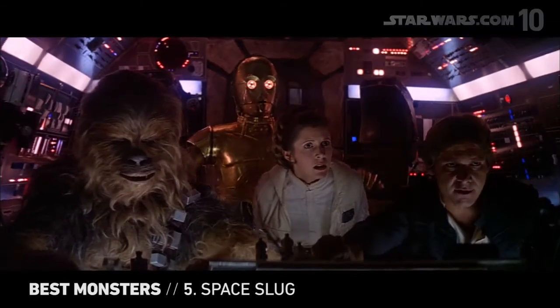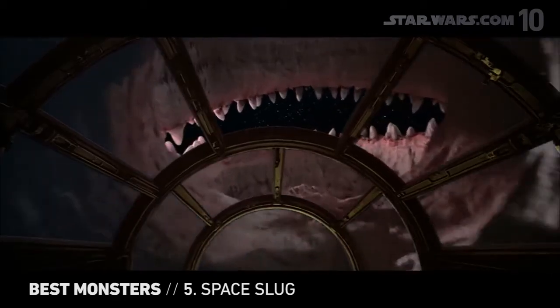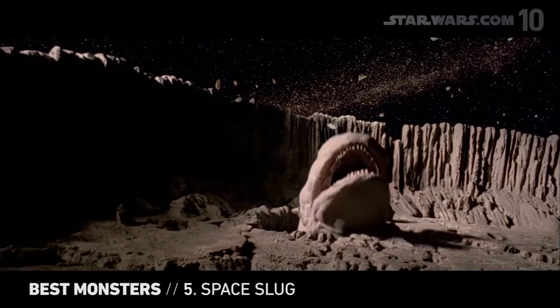This is no cave. The aptly named space slug illustrates the danger-is-everywhere element of Star Wars, and how once you think you're safe, you've probably just run into — literally in this case — a much bigger problem.